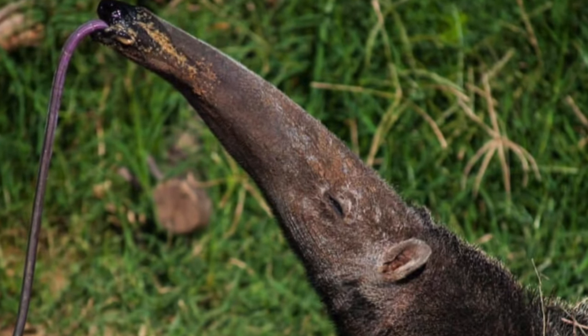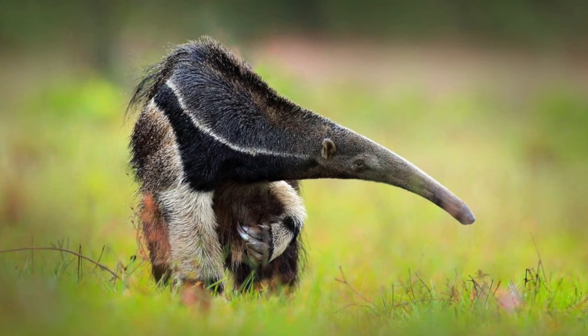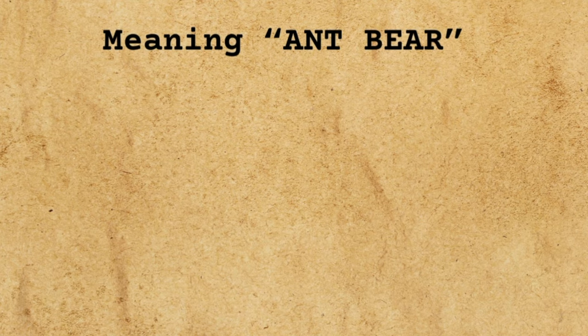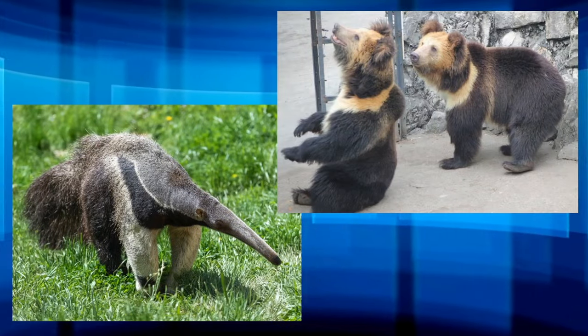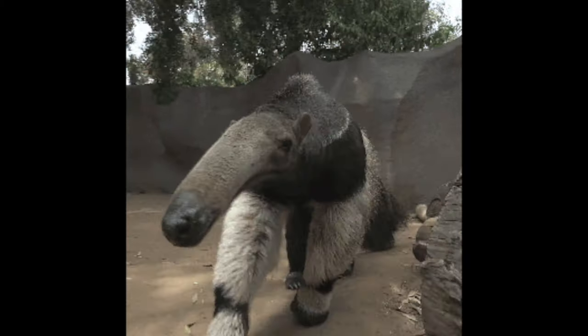In English, the word anteater refers to an animal that eats ants — it's not rocket science. In Spanish, the word for anteater is oso hormiguero, which translates to the name 'ant bear' we brought up at the beginning of the show. The name reflects the animal's diet and its resemblance to a bear, which makes sense now that we've watched them walk around with those massive shoulder muscles.